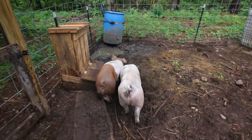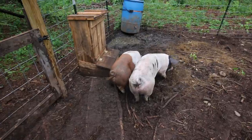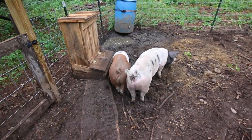The pigs are blowing bubbles in the mud puddle. They're going to love all that rainwater we got last night.